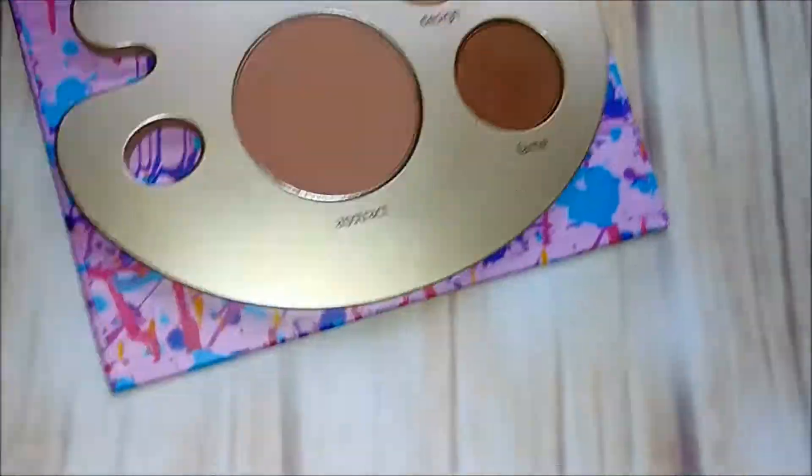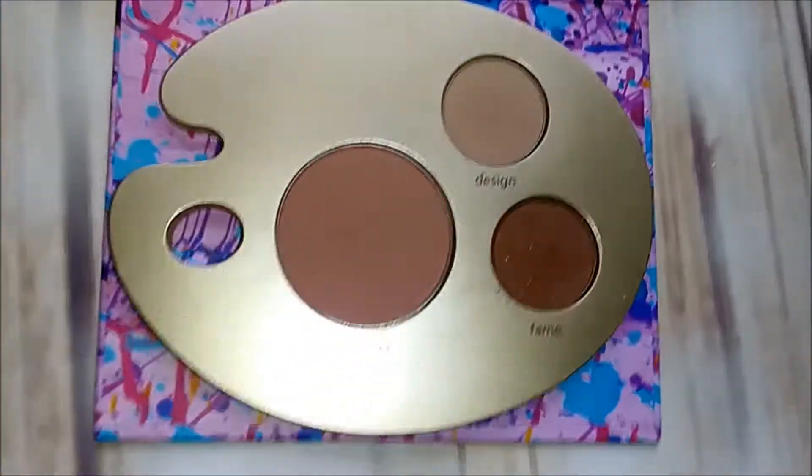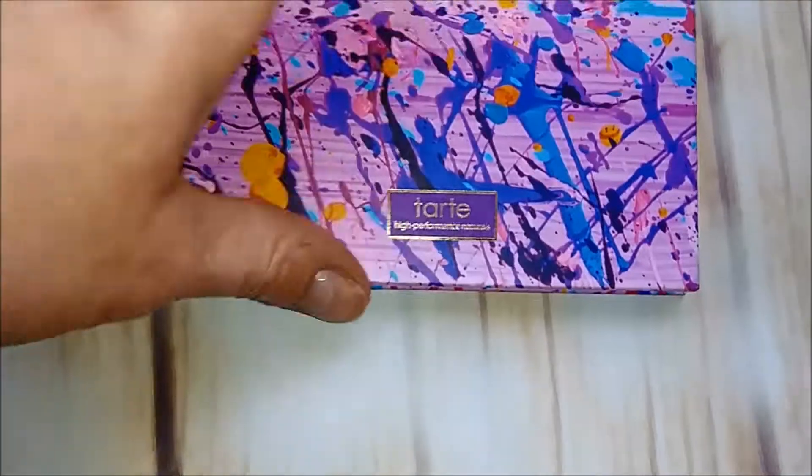This one I bought really cheap on the Tarte website a while back. It's got like three shades in it — it's actually more of like a blush and two little shades. I think it's really cute for an on-the-go quick look, so I'm going to keep that one.